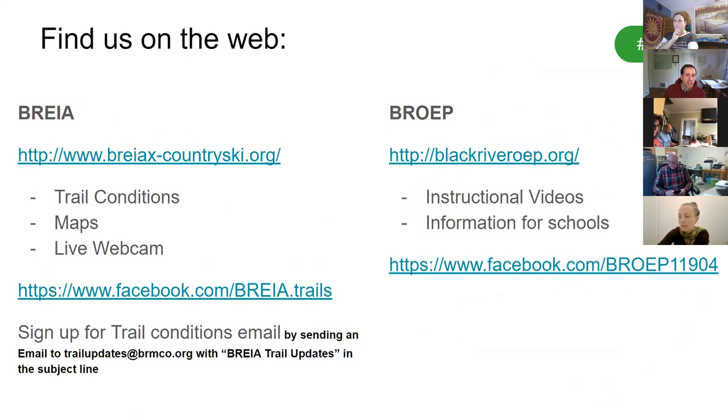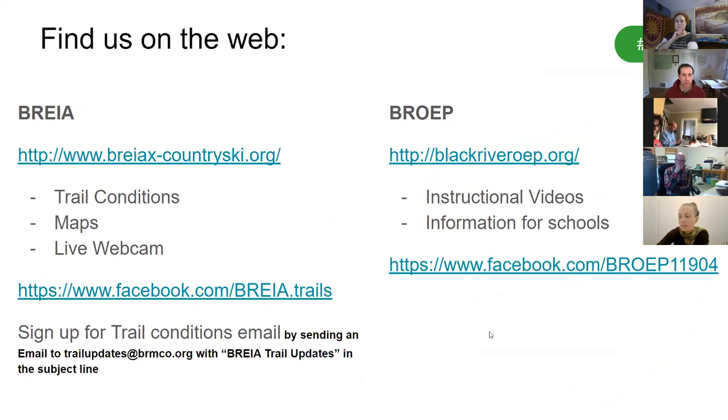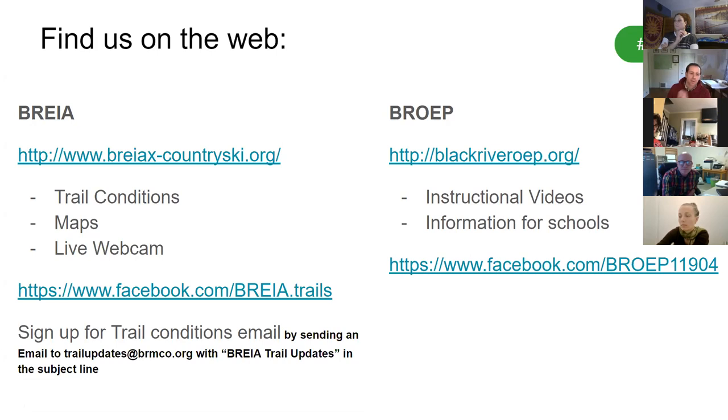Sister program to BREA is the Black River Outdoor Education Program, formed in 2009, with a mission to create environmental stewards out of area youth while teaching healthy lifelong outdoor activities. They average about 10,000 student visits per year from 11 surrounding counties, with nearly 200 different schools visiting and about 120,000 student visits over 11 years. Students participate in kayaking, mountain biking, hiking, snowshoeing, and cross-country skiing on the BREA property. You can find trail maps, trail conditions, and grooming schedules on their website, and check their live webcam to see current conditions.